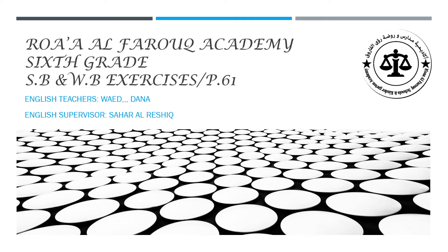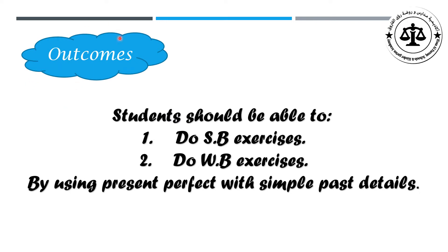Hello, sixth grade. How are you? It's me, your English teacher, Waid from Ro'al Farouk Academy. The outcomes for our lesson today: students should be able to do student book exercises and workbook exercises by using Present Perfect with simple past details.